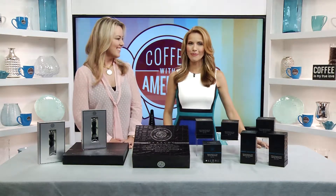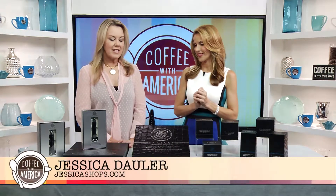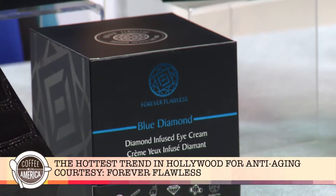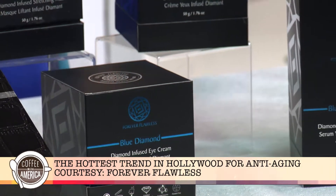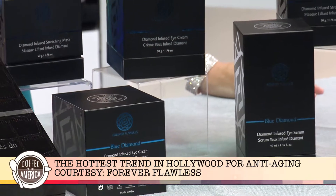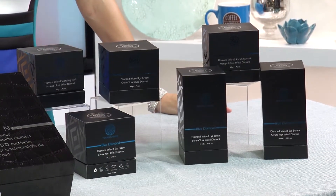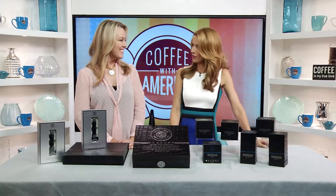So talk to us about this Forever Flawless diamond infused skin care. This is a skin care line that uses diamond powder. It really does have diamonds in it? Really, diamond powder. The diamond exfoliates the skin, which allows for deeper penetration of the ingredients within these products. Well, that sounds very fancy.